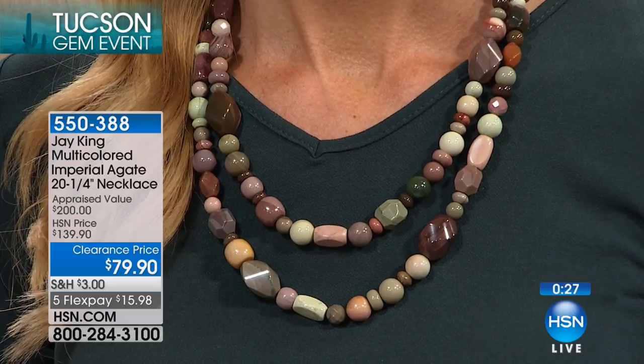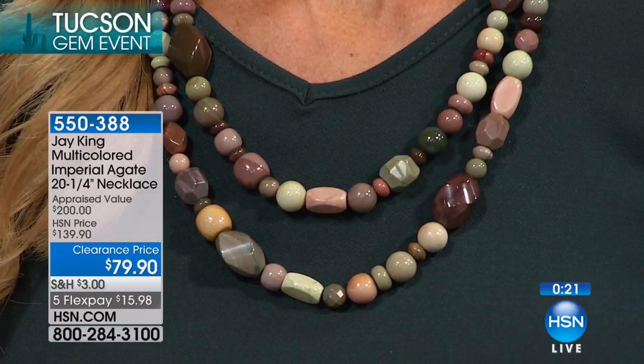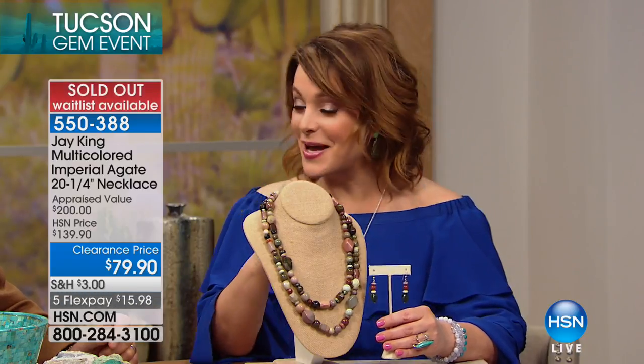550388 is your item number. 162 of these left with many of you trying to get in. I love this because I know Jay's jewelry is usually bright and bold — this is another side of Jay: serene colors, calming neutrals we can wear with everything. Lynn's wearing an emerald green top and it works — it would work with pastels, head-to-toe ivory or white. 550388 is your item number. Handful of earrings remaining — we're going to count it sold out. If you're on the line, don't go anywhere; we've counted you.